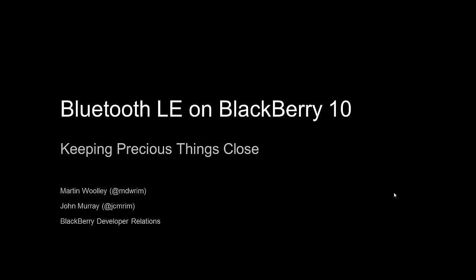I get involved in a whole variety of interesting uses of our BlackBerry devices, and work closely with my colleague Martin Woolley, who is also part of the UK Developer Relations team. We work in areas such as near-field communication and Bluetooth Low Energy.